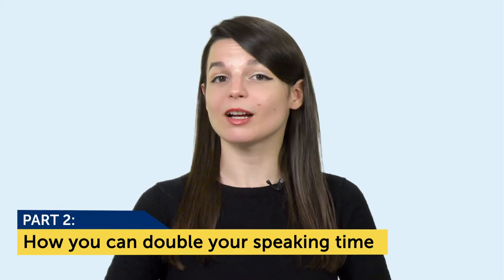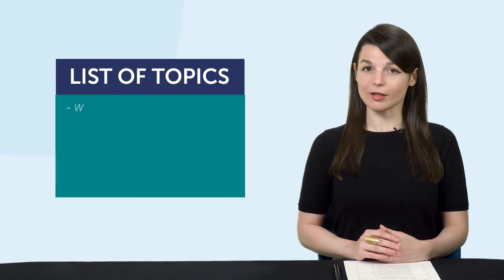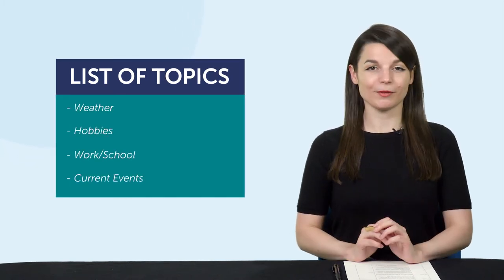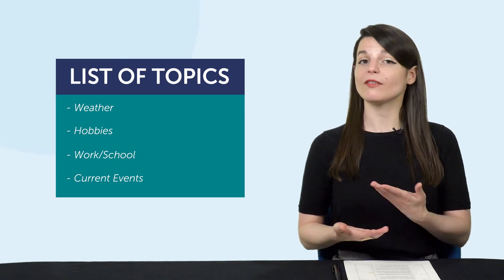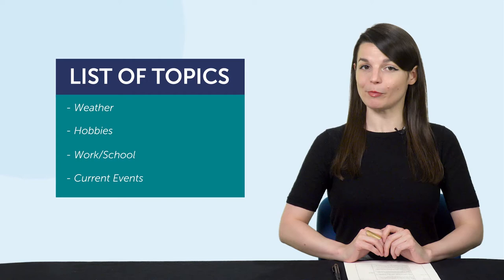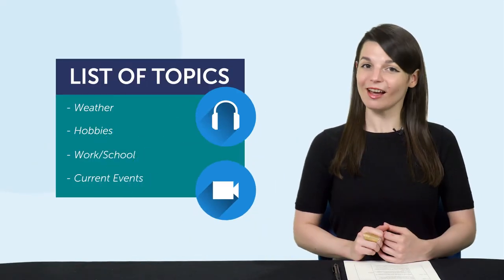Part two: how you can double your speaking time with our audio and video lessons. Let's say you're having a practice conversation with that same friend. Except this time, both of you have a list of topics to follow. Then your conversations won't die out as quickly. The point is, if you have a structure to follow, like a lesson, there's always something for you to fall back on. And if you're already using our audio and video lessons, you get just that.